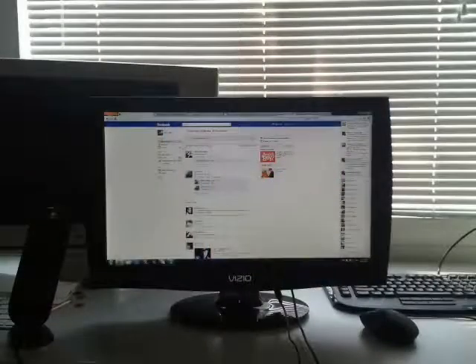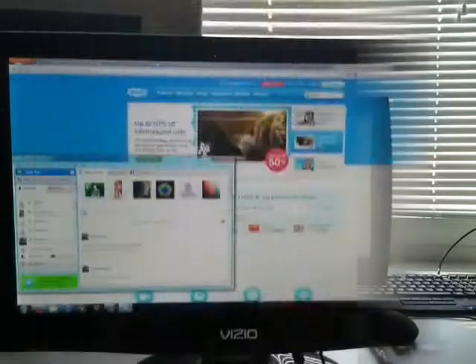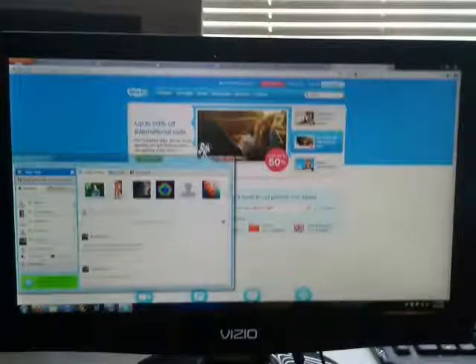I woke up to a text from my mom because my alarm didn't go off in time and breakfast was ready. On my way to the shower, I checked my Facebook to see if there was any news from my friend's school. Apparently, my friend John got grounded for missing curfew last night, so I won't be seeing him on Skype for a while.